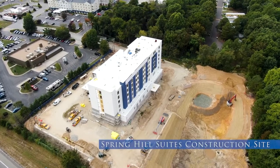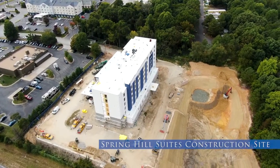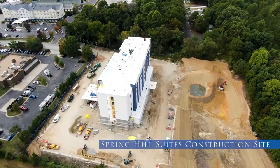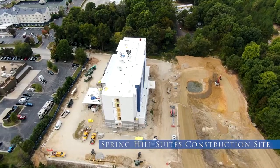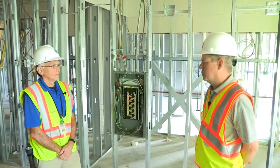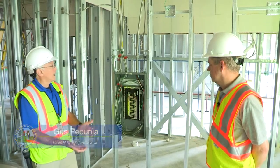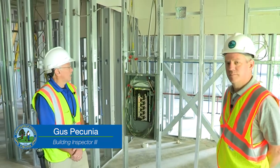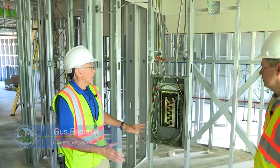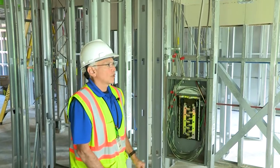We're here at the Spring Hill Suites Construction Project with Gus Pecuna, one of our electrical inspectors. We're in one of the actual hotel rooms that somebody would be staying in. In this particular hotel, we have a main panel in each of the suites, so our inspections are typically going to start at the main panel and then spider out to the rest of the room.